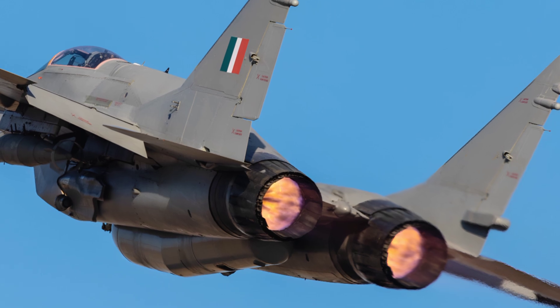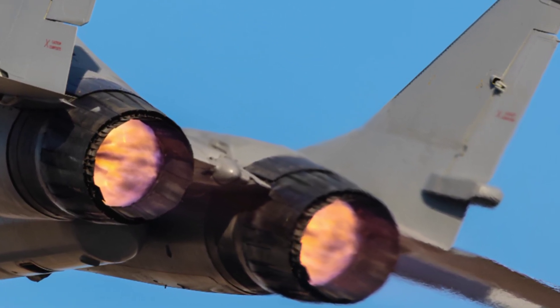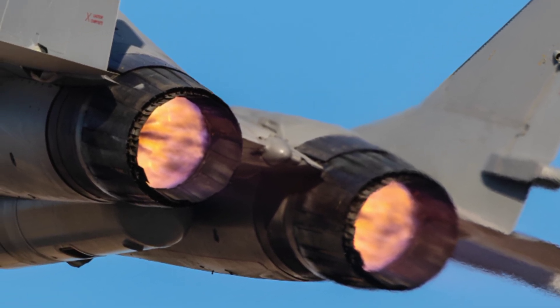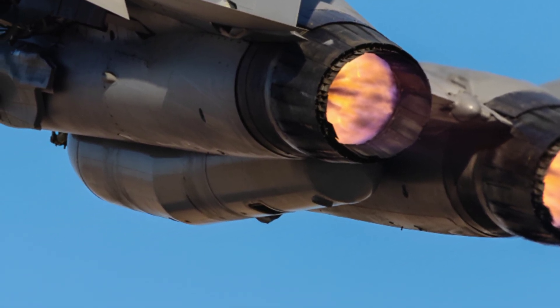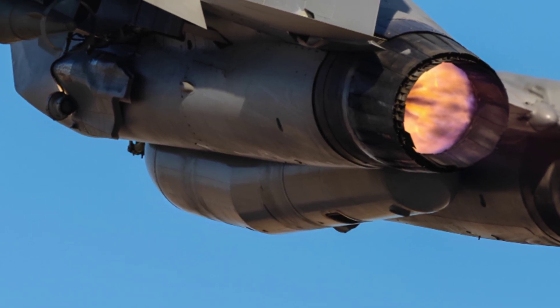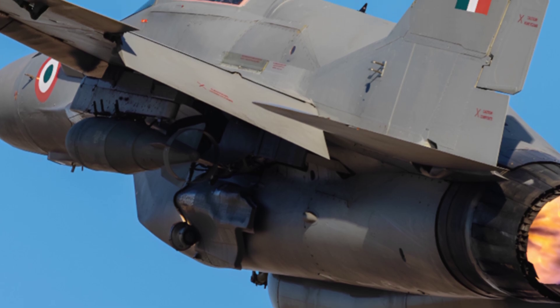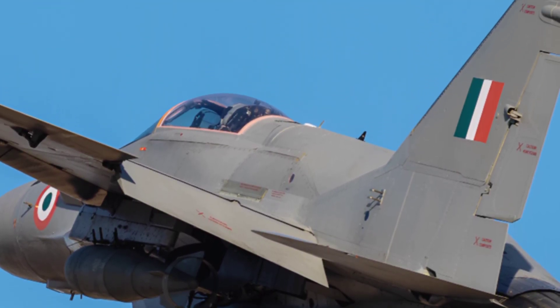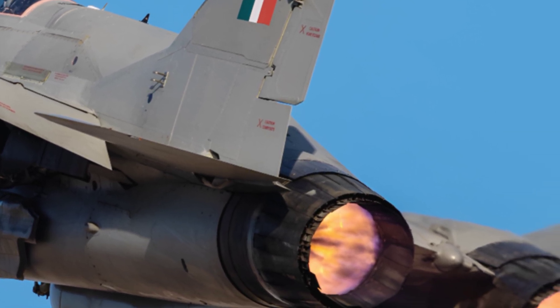At ZK Skybound Aviation, we're passionate about bringing you the most accurate and engaging content about aircraft like the MiG-29 UPG. Our goal is to provide you with insights that go beyond the surface, helping you understand what makes these machines truly remarkable. If you enjoyed this deep dive into the 2025 MiG-29 UPG, don't forget to hit the like button, share this video with fellow aviation enthusiasts, and subscribe to our channel for more exciting content. Thanks for watching, and we'll see you in the next video.